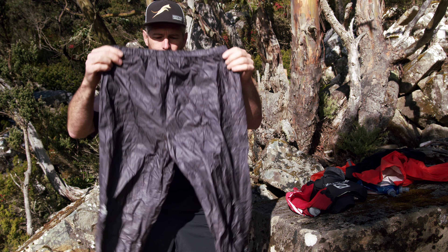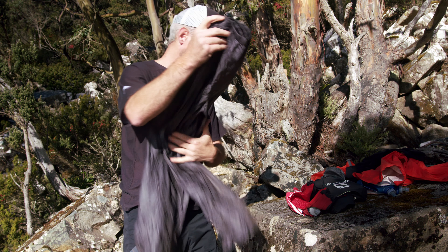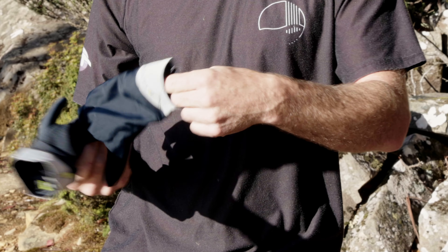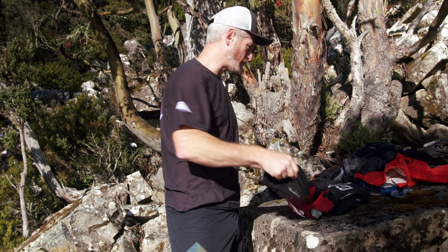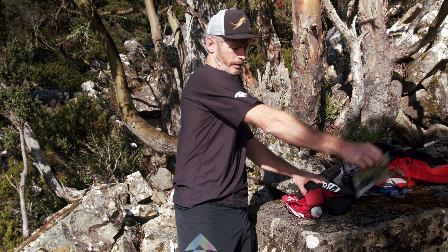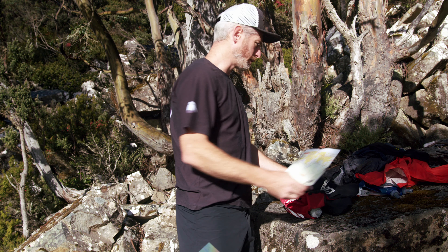Ultra-only: waterproof pants. Gloves need to be warm when they're wet — these are some neoprene ones, but any good outdoor gloves will suffice. Beanie — merino, polypropylene, or something else good.